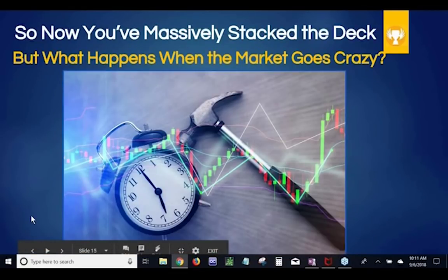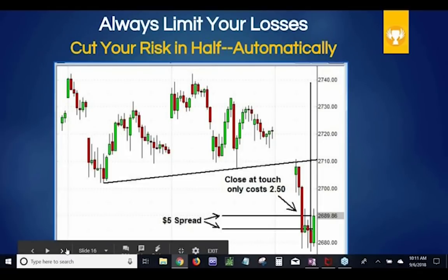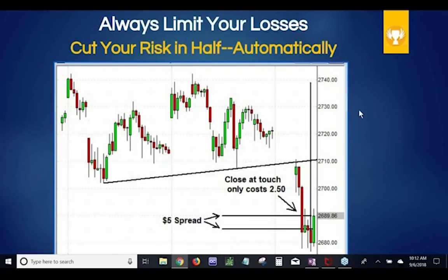Here's the question you should be asking as a trader: you've massively stacked the deck in your favor, but what happens when the market goes crazy? Markets go crazy all the time — everything looks predictable, you have a nice uptrend going, and then some piece of news comes out, the Fed does something, something political happens on the other side of the world, and the next morning the market gaps down. We always have to have some kind of contingency plan in place, just in case against all odds these things don't work out in our favor.